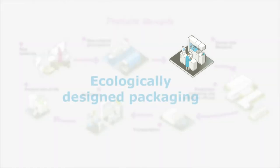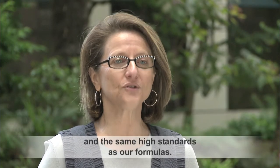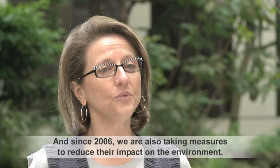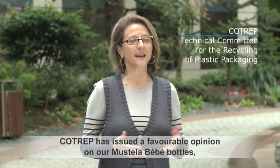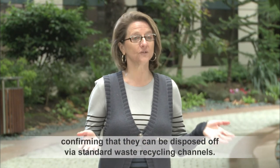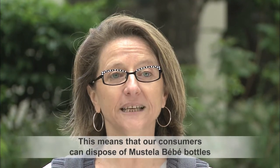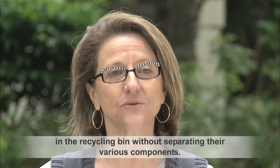Let's take a closer look at eco-design packaging. Our packaging is made with the same rigor and the same requirements as our formulas. We are aiming to ensure perfect protection of our products, and since 2006 we are aiming to reduce their impact on the environment. We have obtained from COTREP the advice for our Mustela Bébés flacons to pass into the standard flux of recycling. This means that consumers can place the Mustela Bébés flacons into the yellow recycling bin without dissociating the different constituent elements.